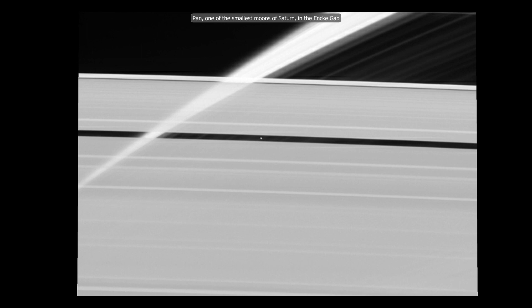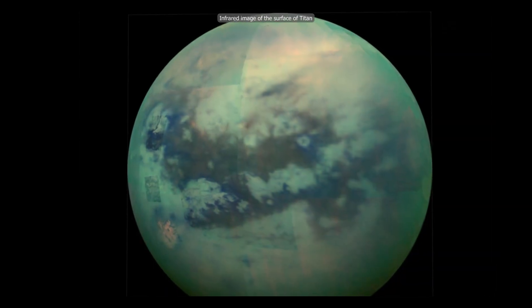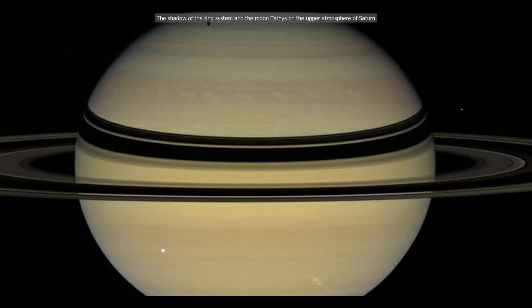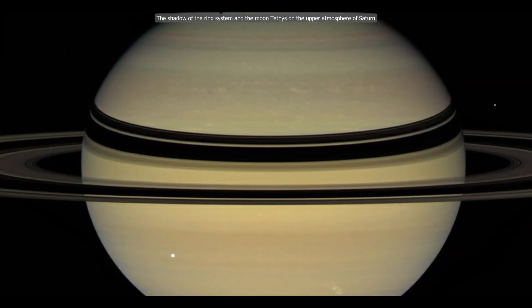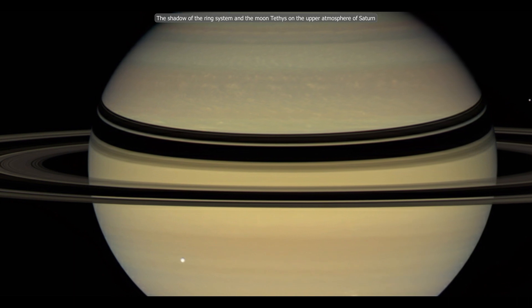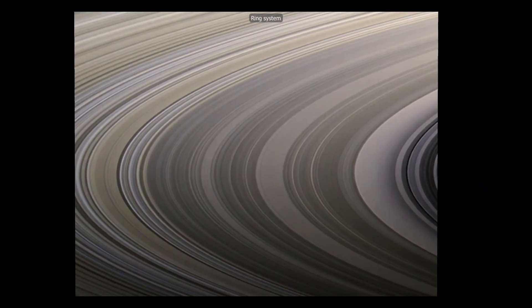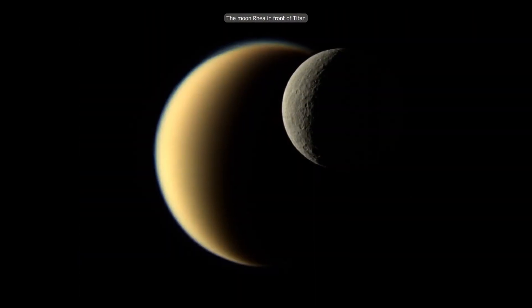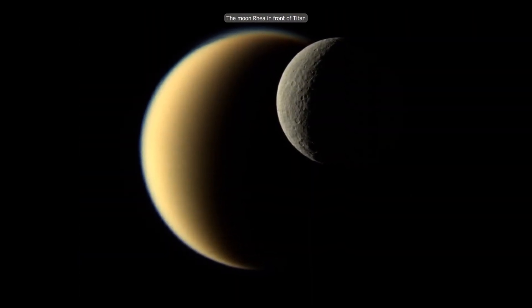During this time, it covered a distance of 7.9 billion kilometers, captured 453 and 48 images, and collected 635 gigabytes of scientific data. The highly successful Cassini-Huygens mission provided new perspectives on the solar system and planet Earth as well.